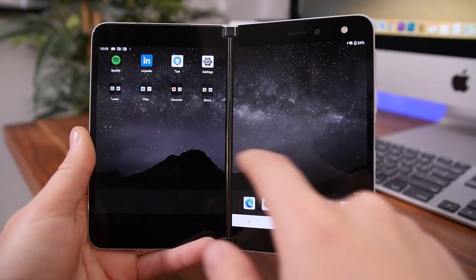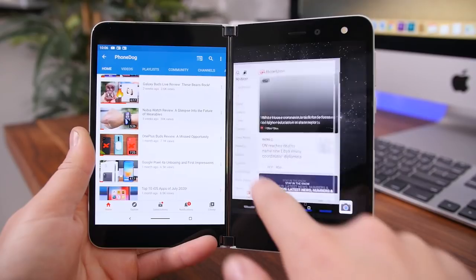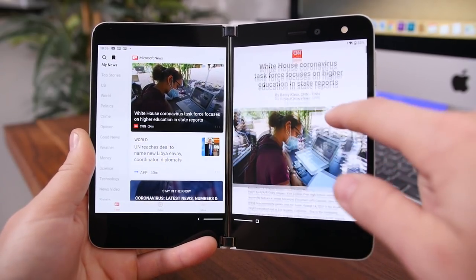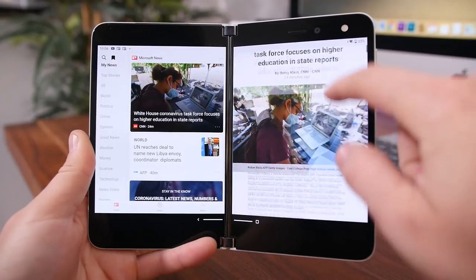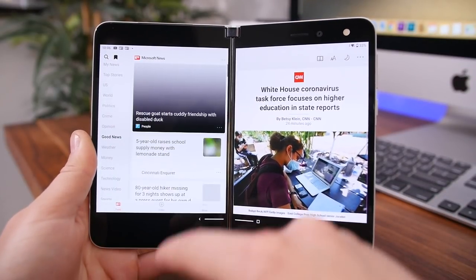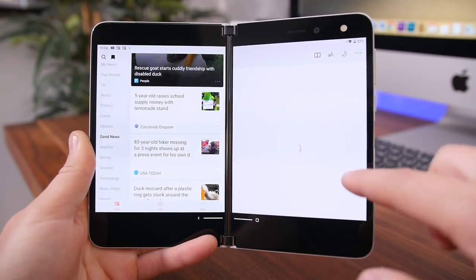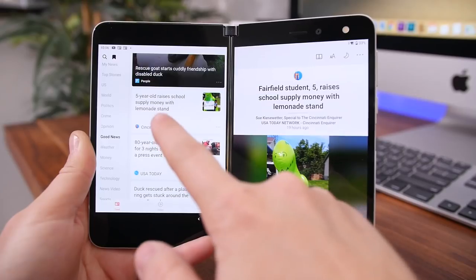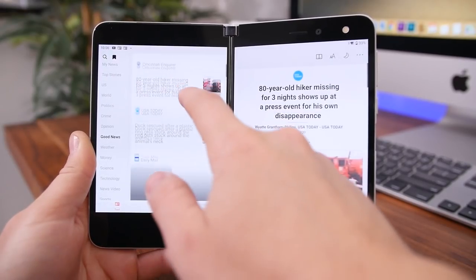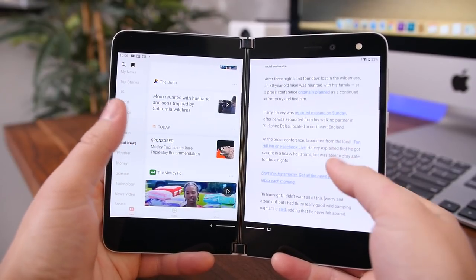Microsoft apps do actually do a pretty good job showing off the capabilities of this dual screen concept, but it could be years before we see most popular apps on the Play Store get updated to support a device like this. And I've still had some issues with the Microsoft apps and the dual app shortcuts on the home screen — sometimes when I launch those they will force close, and there are little minor bugs here and there.